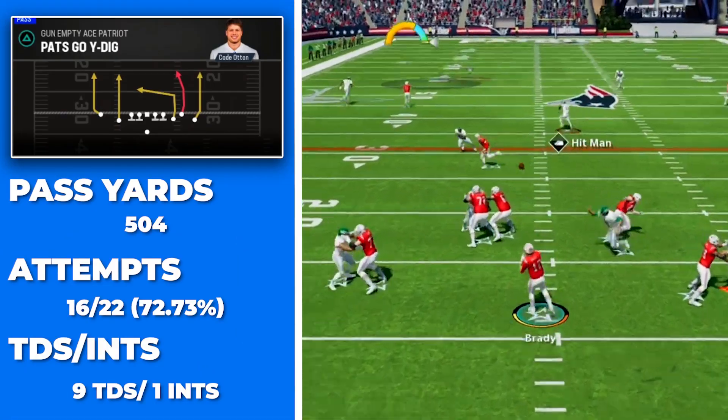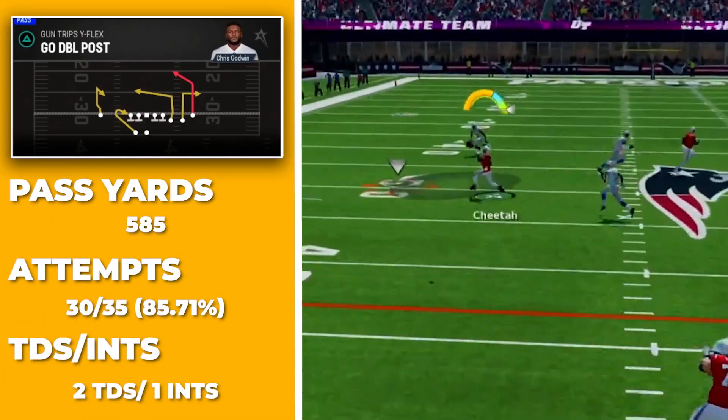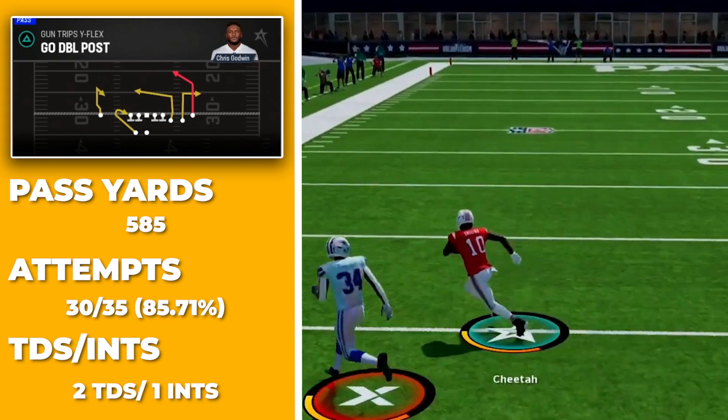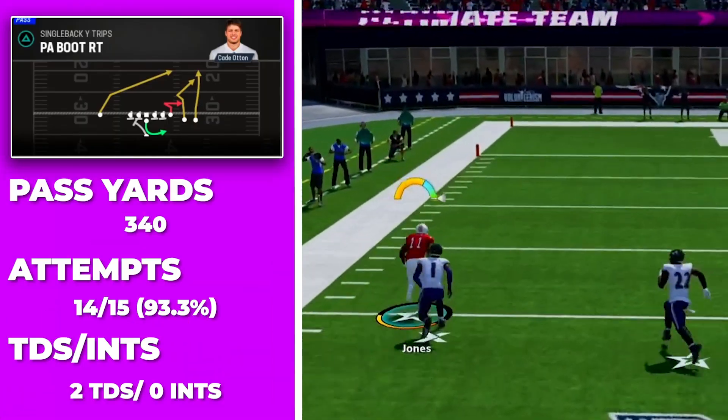I also went back and tracked each play over the seven games and got the stats for each one, so we can get a gauge on how effective each of these unique setups actually are, and so you can see how often I use each one over the course of the seven games.